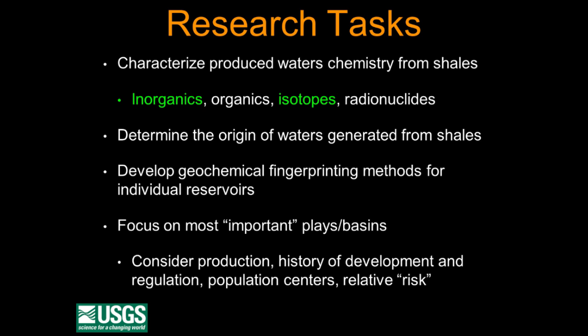With that in mind, we developed a variety of research tasks, and we've already put out about 10 to 12 papers on these topics. First, let's just look at the chemistry of water from shales — we looked at the inorganics, organics, isotopes, and radionuclides. Today I'm mainly going to talk about the inorganics and isotopes. We wanted to understand the origin of the waters from the shales — is it the same water found in carbonates and sandstones? And if you have a spill at the surface, it would be nice to tell whether that's from a shale gas reservoir or an old spill. We're focusing on the most important plays considering production, history of development, regulation, population centers, and relative risk.